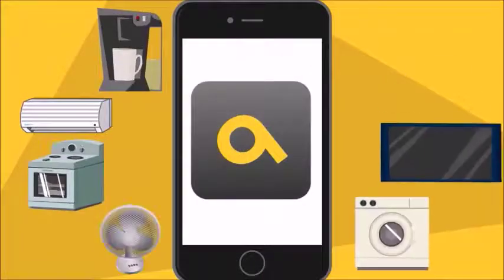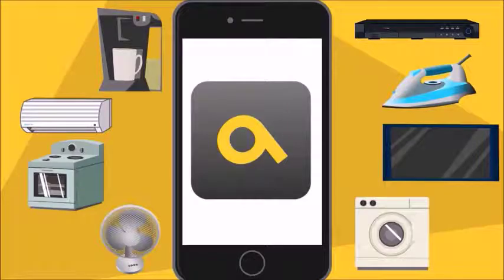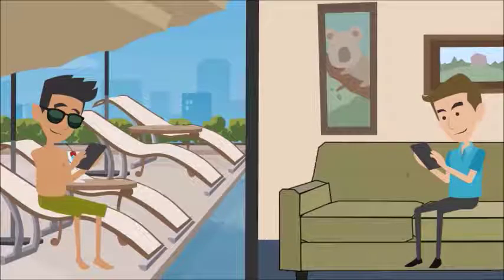Yes, you heard it right. All appliances can be operated using your smartphone, not only when you're at home, but also when far away.